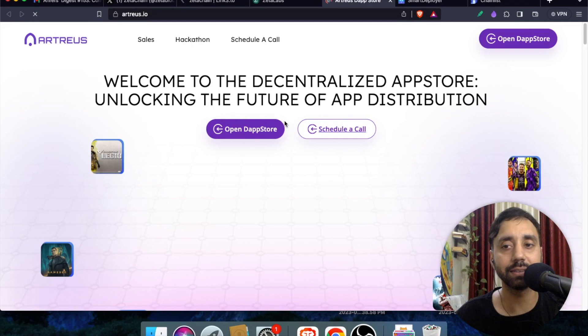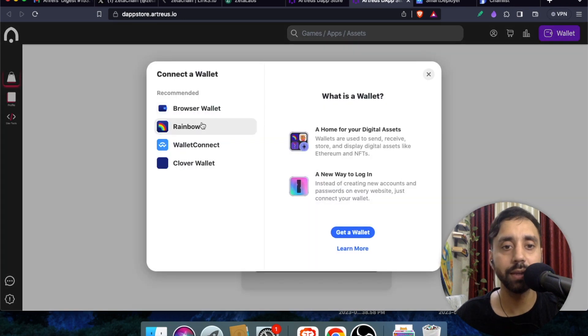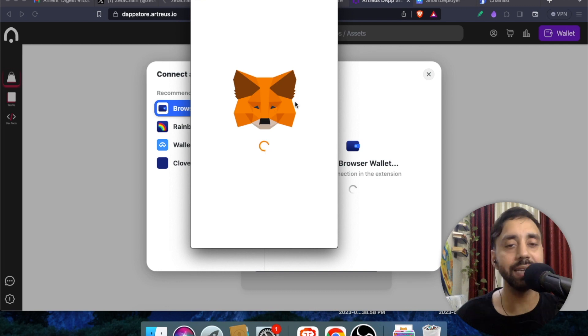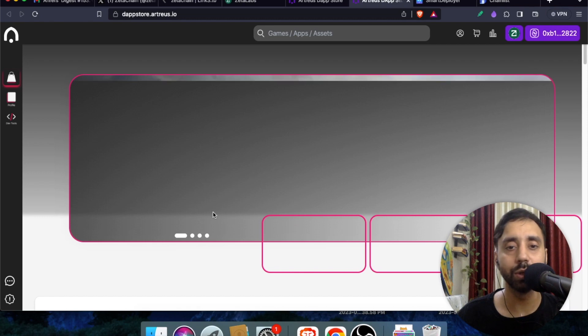Click Open Dapp Store. Select the EVM chains option — ZetaChain is also an EVM chain. Click on Browser Wallet and it will open MetaMask so you can proceed with minting the NFT. This is a slightly lengthy process, but you can also try any other app in the ecosystem. Just play around, connect your wallet, do what is necessary, and you will be eligible for the airdrop.